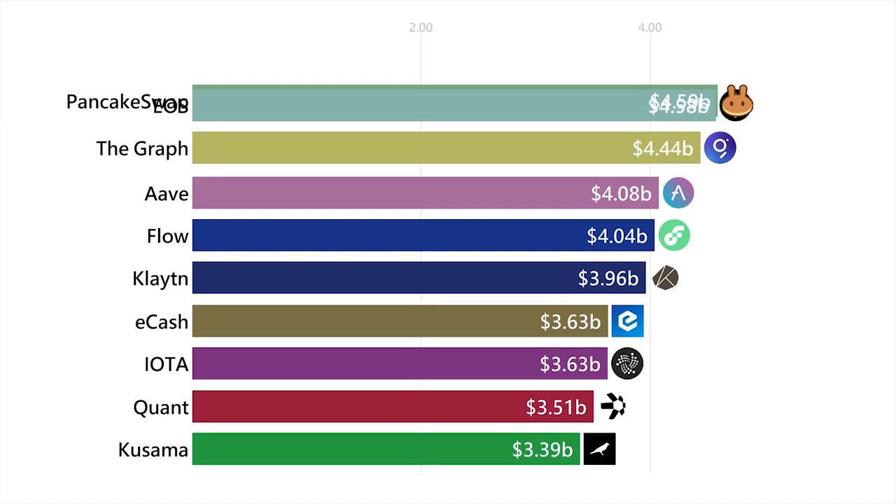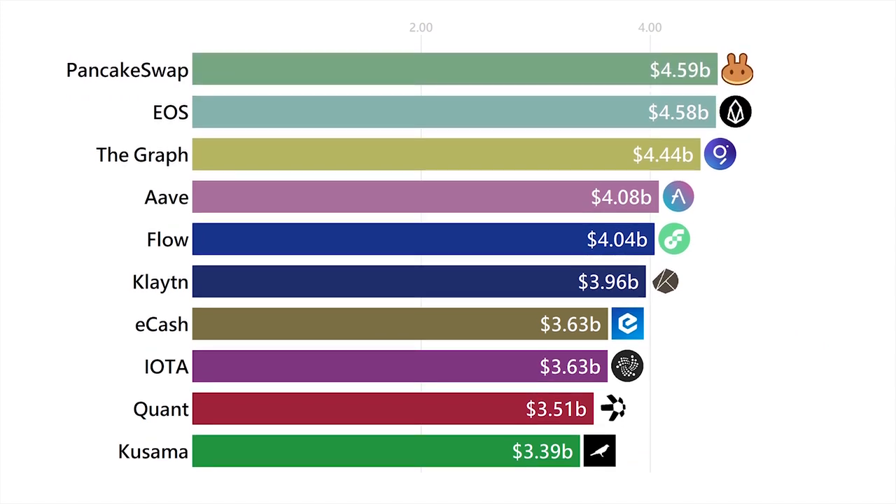PancakeSwap is a decentralized exchange on the Binance Smart Chain. This means if you want to swap your tokens, PancakeSwap will let you do it. PancakeSwap also has a governance token, meaning if you hold it, you can vote on changes to the platform.